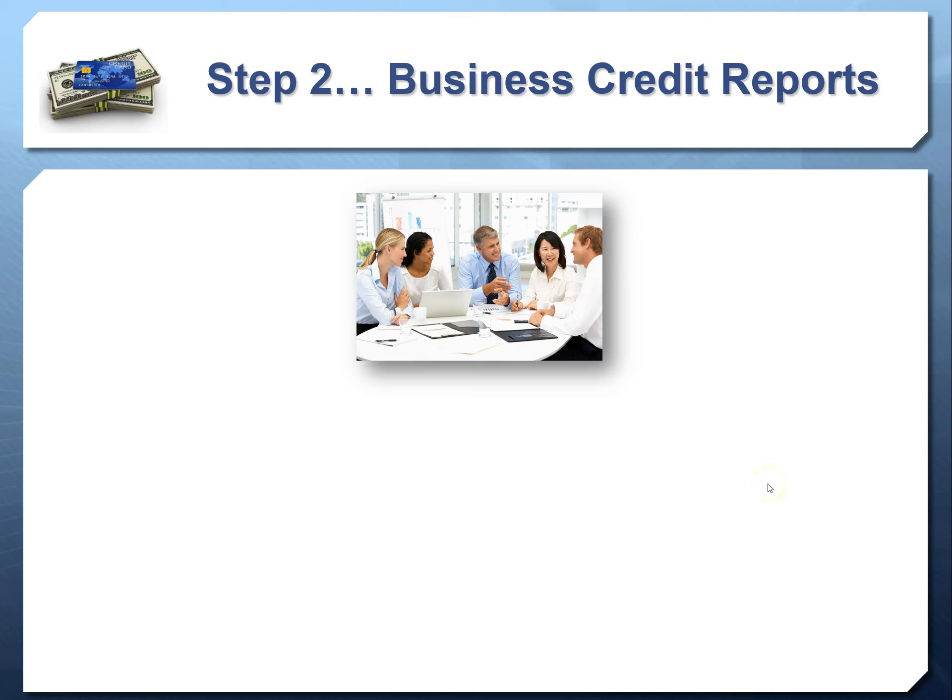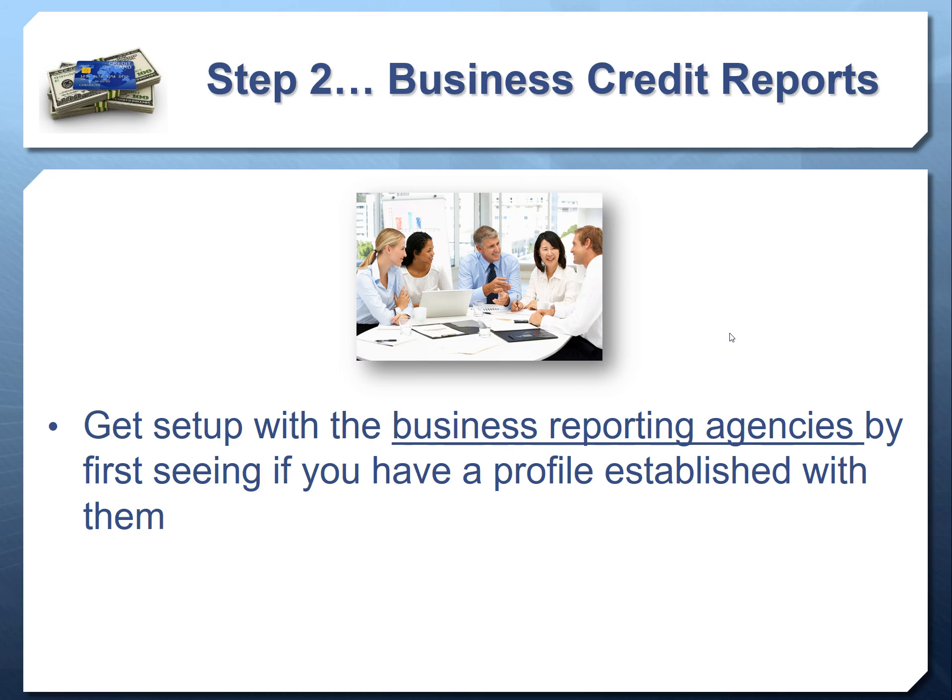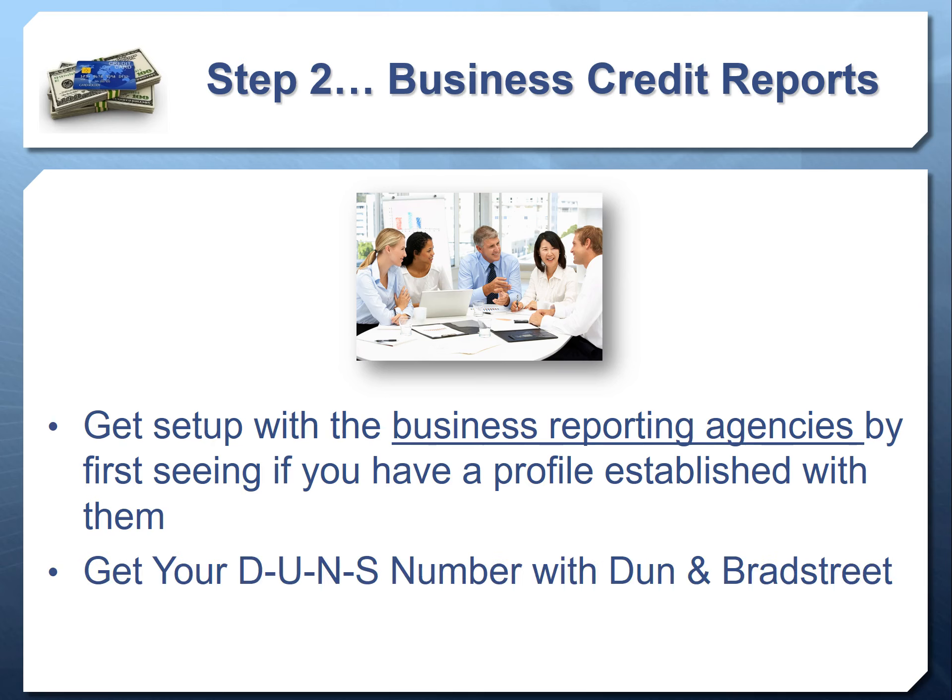Now in step two, we want to get you access to your business credit reports and the reporting agencies. You can get set up by first doing a free search with Dun & Bradstreet, Equifax, and Experian to see if they already have anything on your business. Remember, you could already have a failing score issued to you just because you exist — even with no credit. We need to make sure that's not happening. In video three, we'll show you how to do a free search with all three agencies rather than paying to pull credit reports yourself.